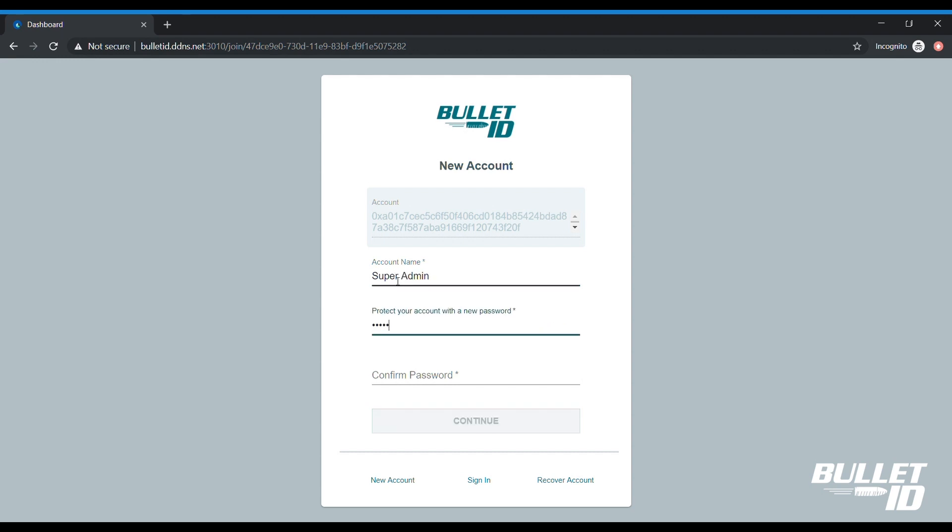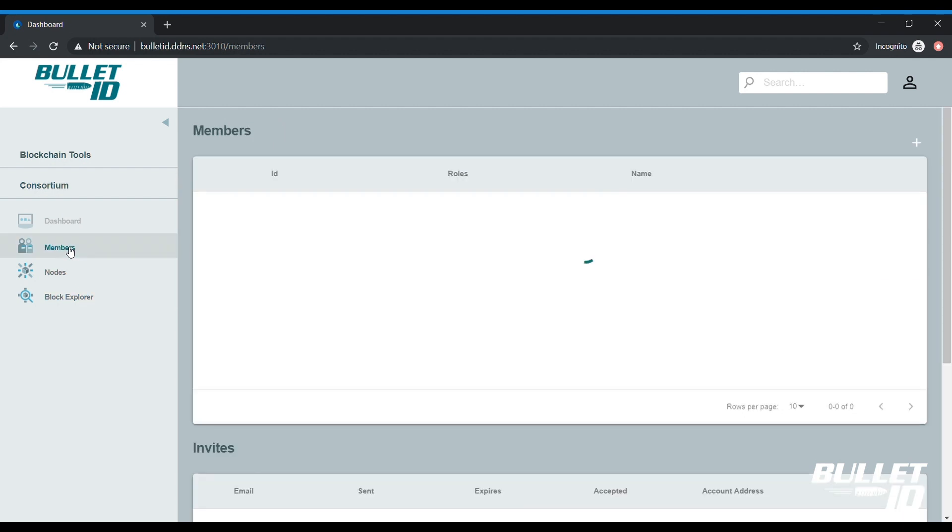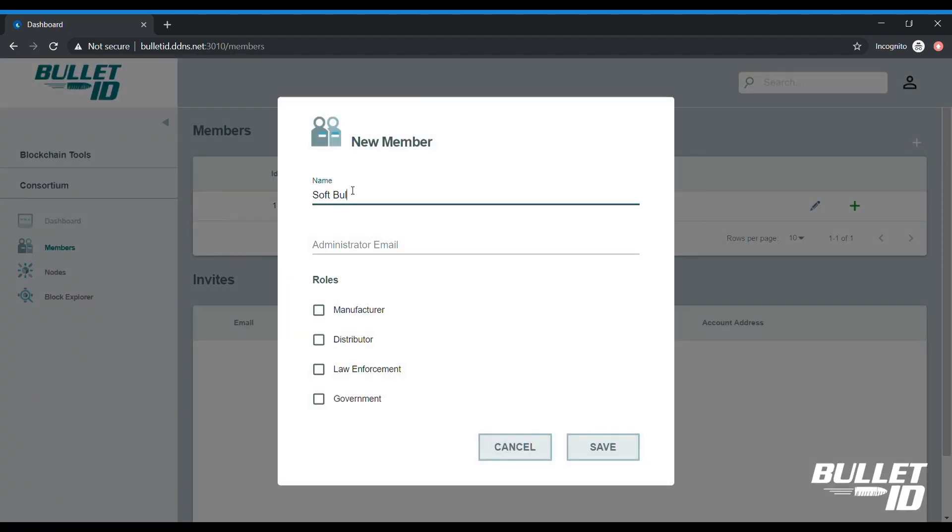A new user, in this case an ammunition manufacturer, signs up to the online system and establishes their identity in the database.